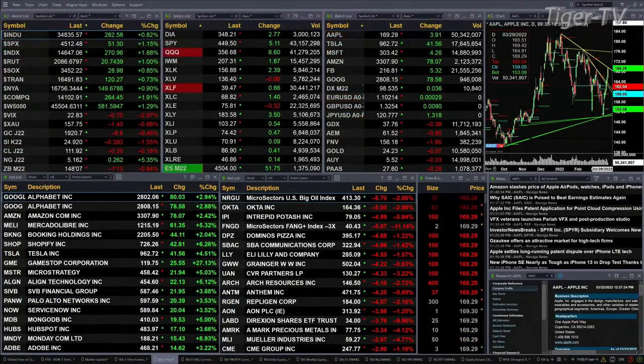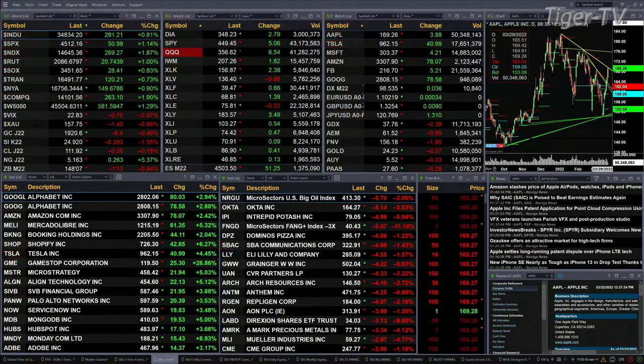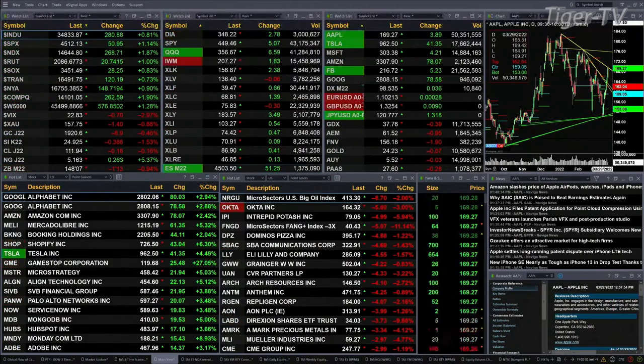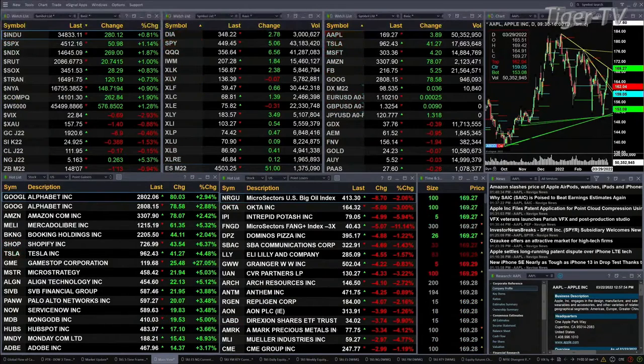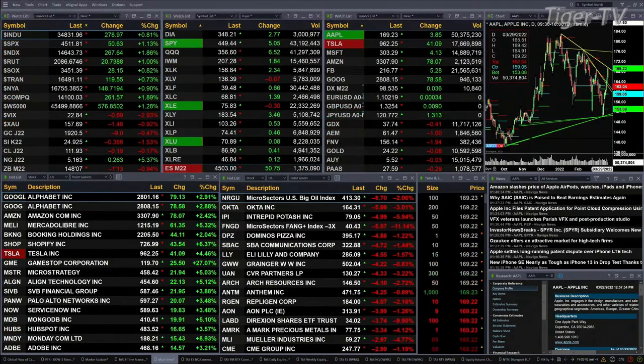The S&P is up about 0.2%, basically 51 points. Nasdaq up 1.8%, that's 269 points. Russell's up 2.1%. Semis are up 0.8%, or 28 points. Gold is back $8.90 at $1,920.50, testing that support at $1,920-$1,920. Silver's down 38 cents at $24.92. Light sweet crude is only back 23 cents, trading out at $111.89.